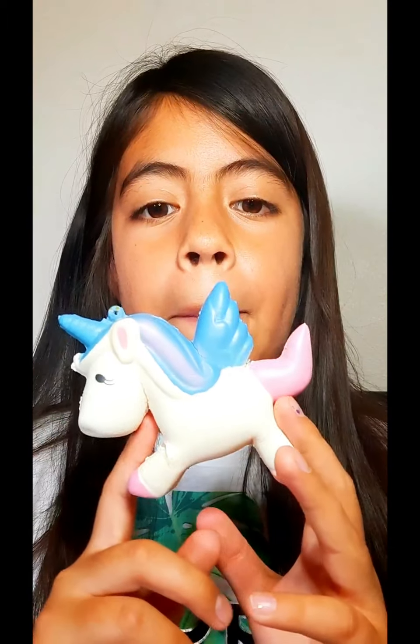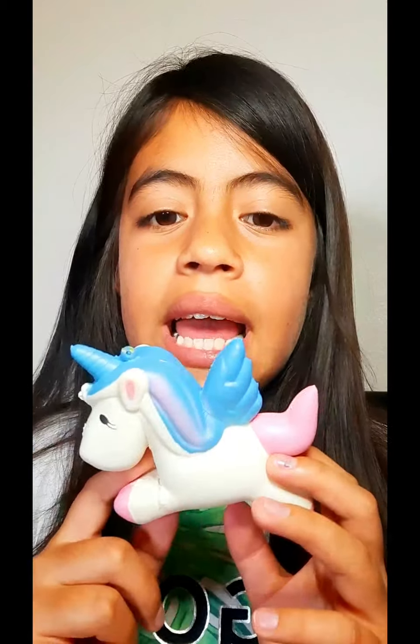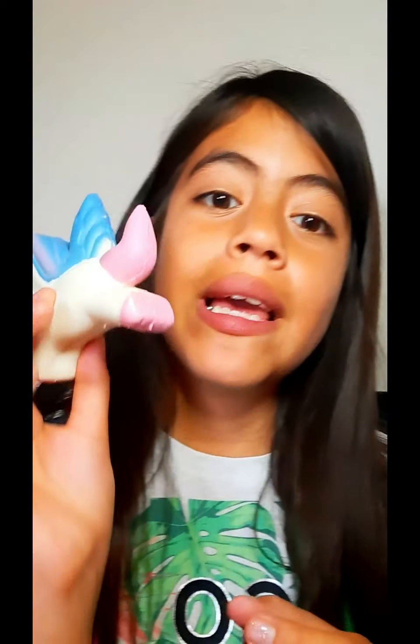I love this one, but this part bothers me so I tried ripping it out, but I didn't want to ruin my squishy. This is probably from around 2018 to 2019 — I had it for a long time, but now it's my second one because I got another one.